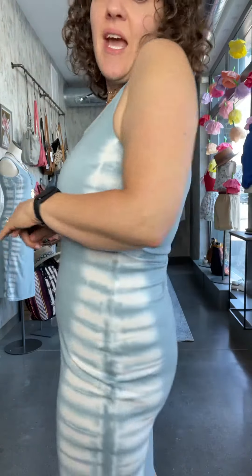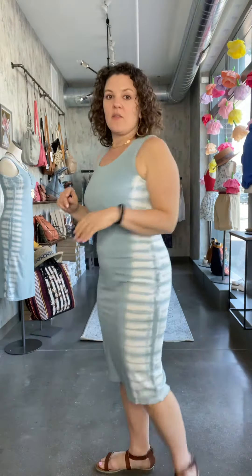This is the Arona tie-dye mini dress. I am loving this knit dress for summer — super comfy and casual. It is 100% cotton, with a really beautiful light blue and white tie-dye down the sides.